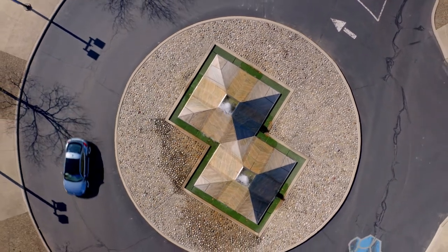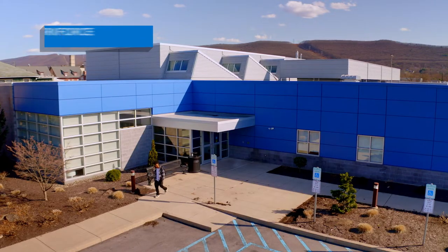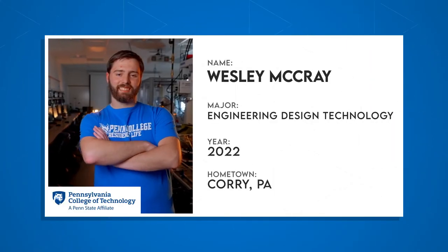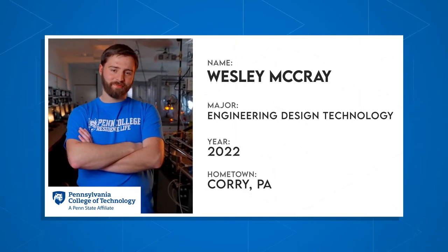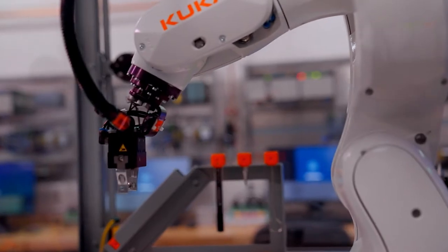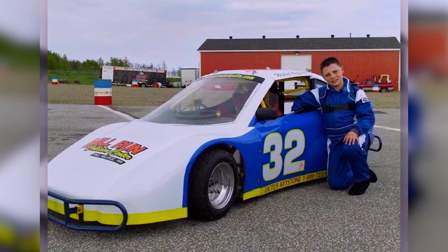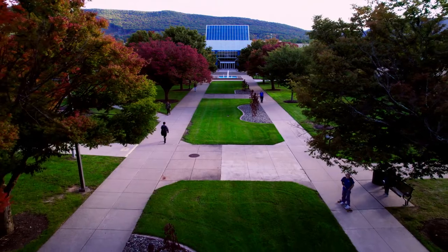Choosing a college can be like finding a second home — it's essential to plant yourself in a community where you can learn and grow. Meet Wes, a senior in the engineering design technology program. He's going to tell us how he latched on to the maker culture here at Penn College and why immersive learning was a perfect fit for him. Thanks, Alex. Hi everyone.